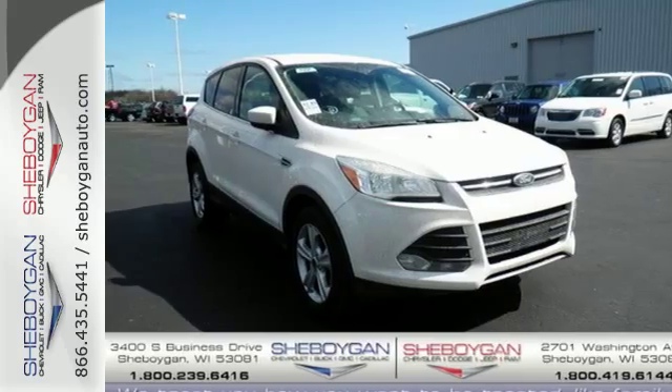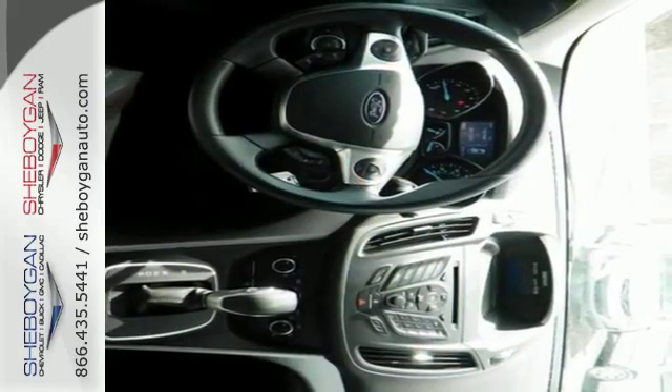For those times where you just want to get away from it all, there's the Ford Escape. Take a trip in one today.